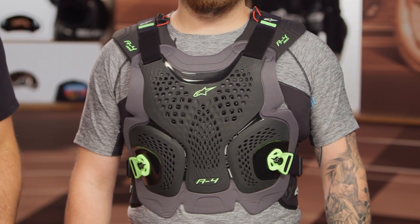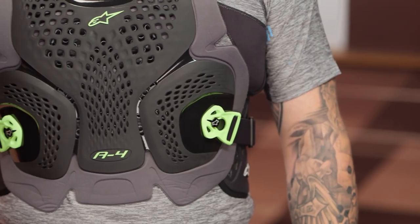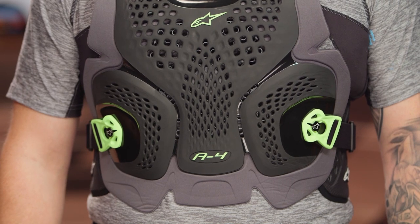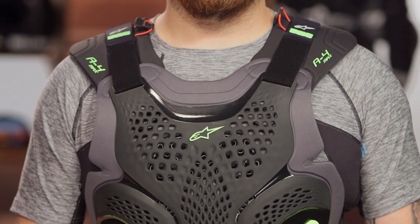You're now getting a CE-rated chest protector, and the whole design is a little bit more sophisticated with those six mounting points to make sure you feel nice and secure. Sizing hasn't changed for Mr. McHugh — he's still in the XL to 2XL size. However, there is now a third sizing option: you can go with an extra-small/small as well. So for smaller riders, the A1 Plus is probably going to be too big, and you can bump up into the A4 Max with that extra-small/small option.